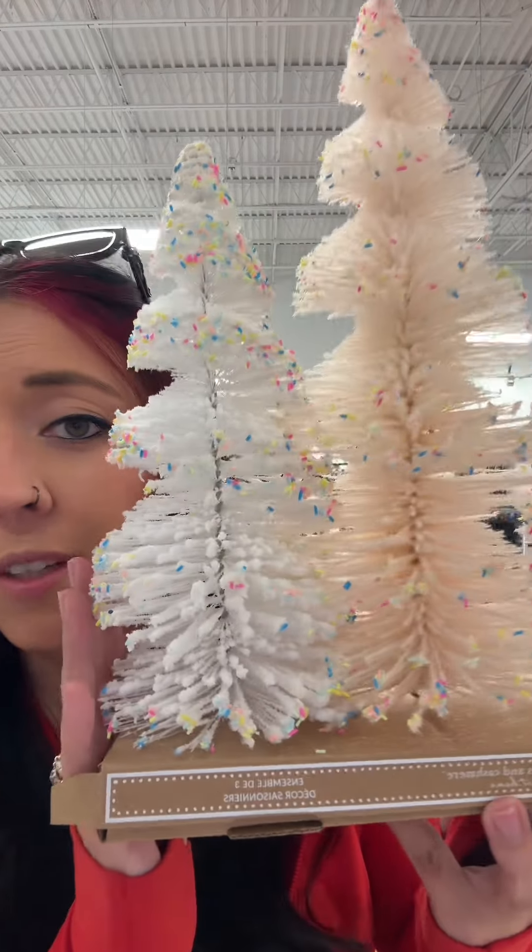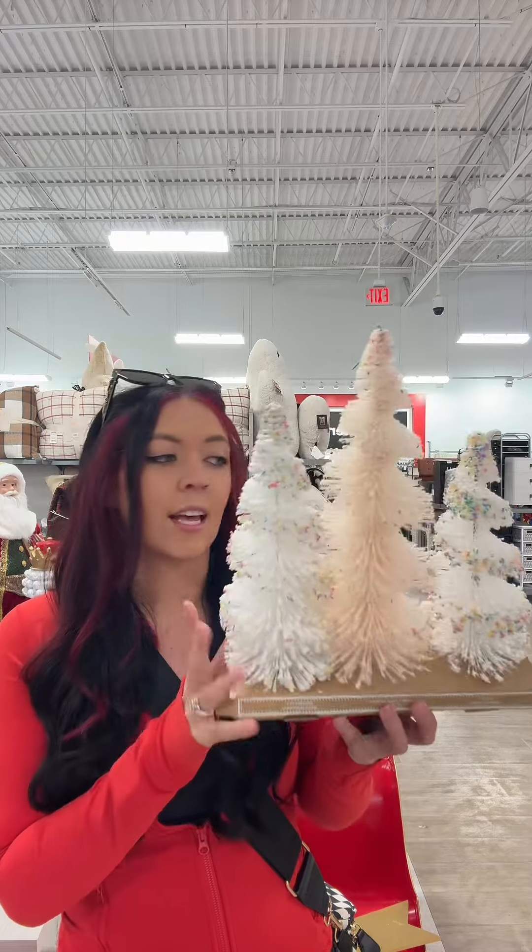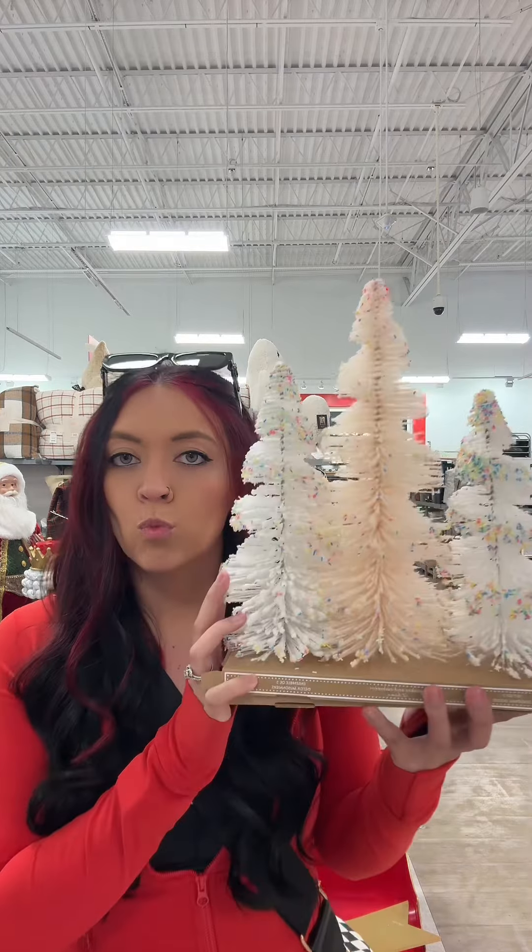I think these are so cute — look at the little colors on the trees. I say if this is under $9.99 I'll get it. $16.99.